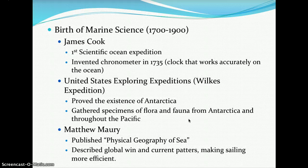The birth of marine science truly came from 1700 to 1900. James Cook led the first scientific ocean expedition and invented the chronometer in 1735 — a clock that works accurately at sea. The United States Wilkes Expedition proved the existence of Antarctica and gathered specimens of flora and fauna from Antarctica and throughout the Pacific.